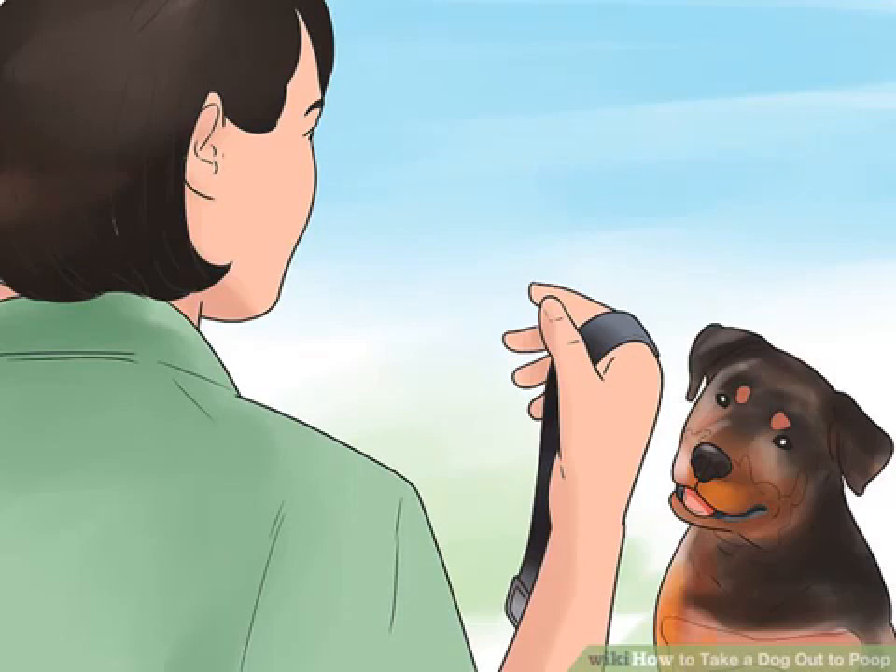Double check to make sure the collar is securely fastened to the leash. It can be dangerous if dogs get off their leashes, especially if you live in an urban area.